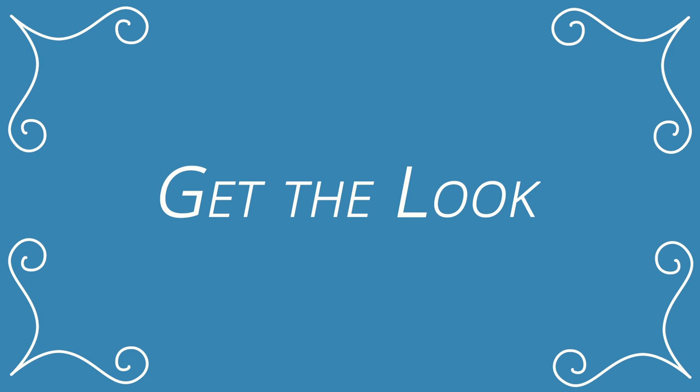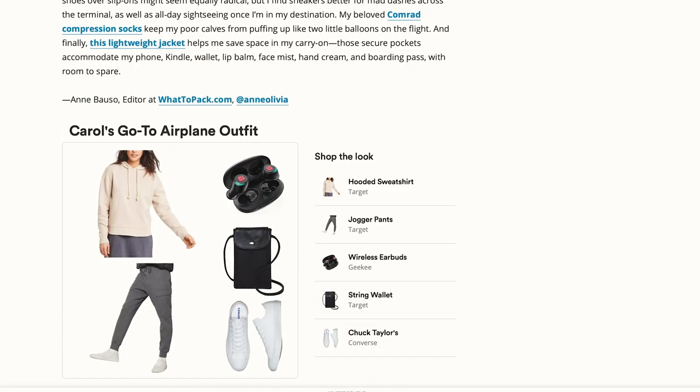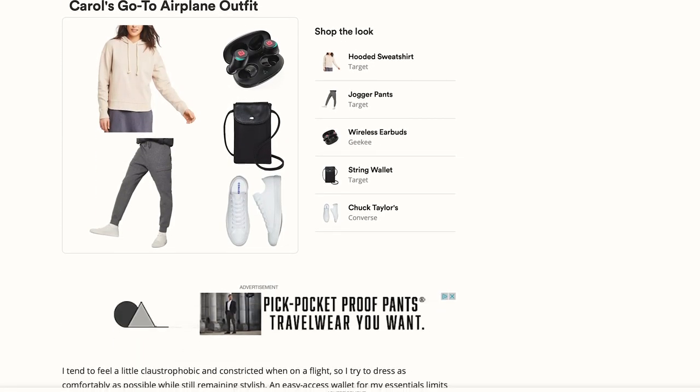First things first, get comfortable. Choose an outfit that keeps you cozy but also feeling clean and put together for your day of relaxation. Check out what our editors wear on the plane at the link in the description for outfit inspiration, whether you're in the air or in your living room.